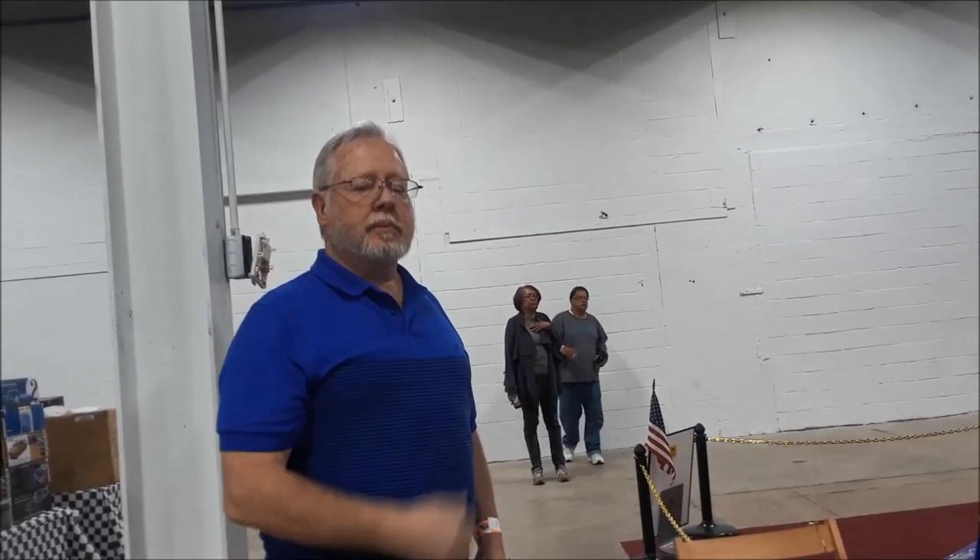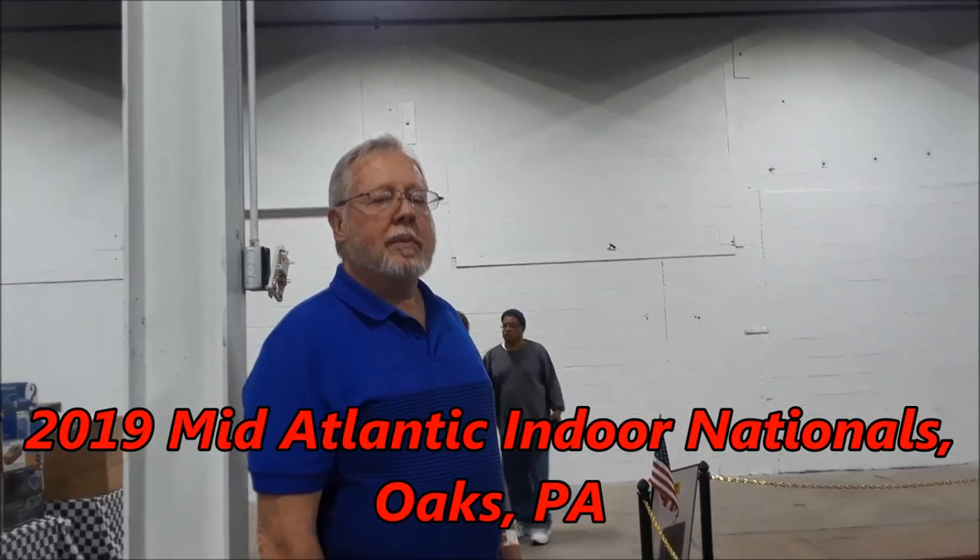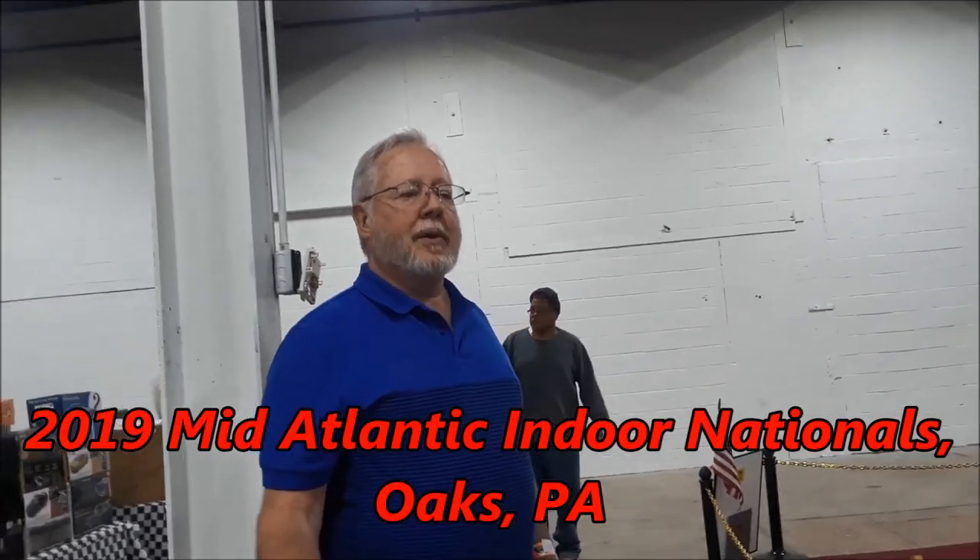This is Pam from NortheastWheelsEvents.com at the 2019 Oaks Show — the Indoor Nationals at the Oaks Expo. Swisher and Andy put on great shows, and this is one you can't miss because it's so unusual.